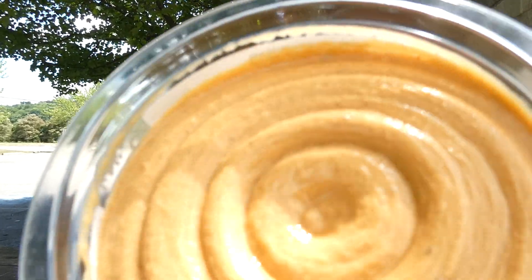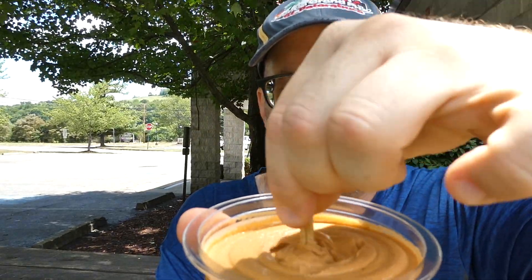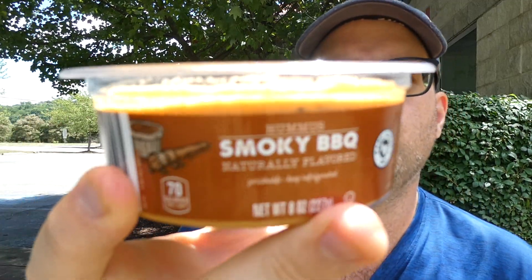Well, it doesn't have much of a smell to it. That's what it looks like. We'll mix it up and see what it tastes like. Give it a little mix. Maybe a slight barbecue smell. Here we go — our second hummus review from Aldi, the smoky barbecue.